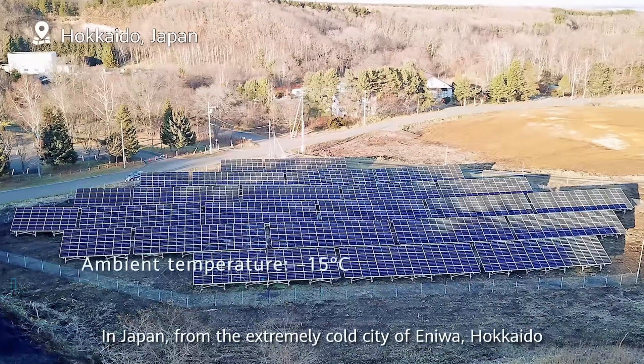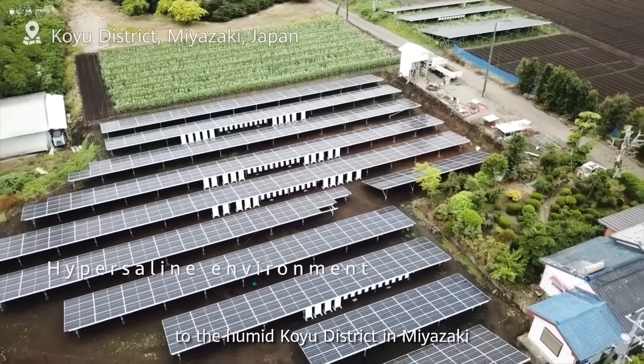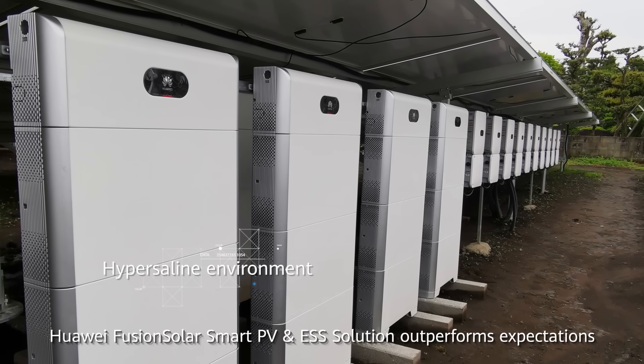In Japan, from the extremely cold city of Eniwa, Hokkaido, to the humid Koyu district in Miyazaki, Huawei FusionSolar Smart PV and ESS solution outperforms expectations.